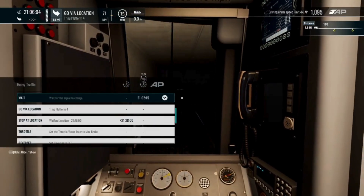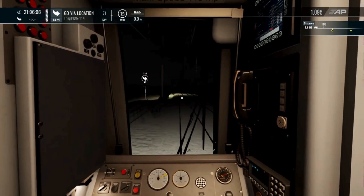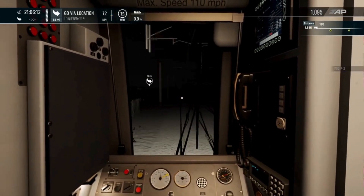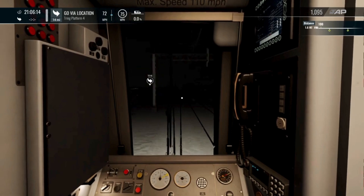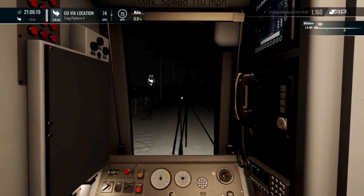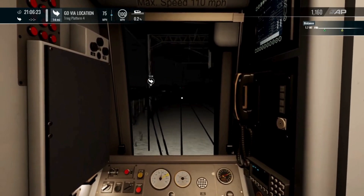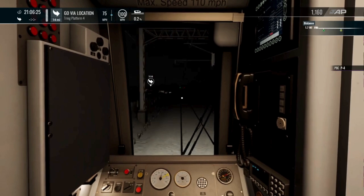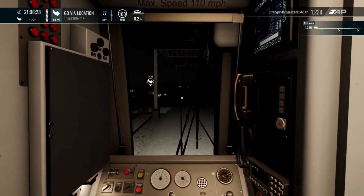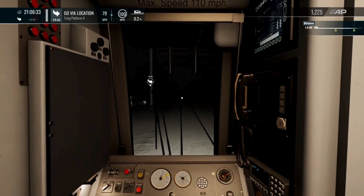We have an expected arrival time of 21:28. We're 21:06 now, so we're going to have to run to time, which is important. Another green there, that's fantastic. Might step it up a bit to 80, see if we can do that. Just don't want to be caught by a red. That's all.